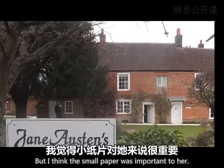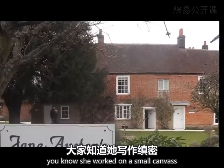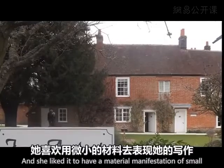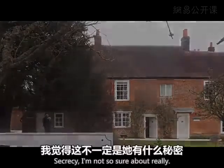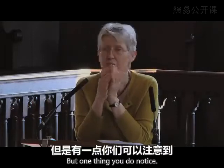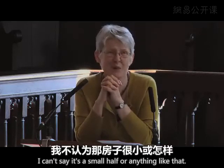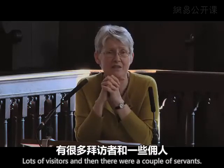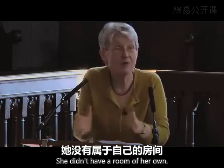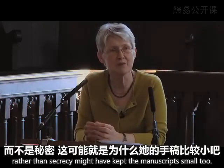I think the small paper was important to her as a disciplining ground. She worked on a small canvas — she said that herself, that's what she liked, and she liked it to have a material manifestation as small. Secrecy, I'm not so sure about. But one thing you notice, if you've been to Jane Austen's house, is how little privacy there was. It's a big cottage — she wasn't living in deep penury — but there were lots of women in that house, lots of visitors, a couple of servants. She didn't have a room of her own. So perhaps a desire for privacy rather than secrecy might have kept the manuscripts small too.